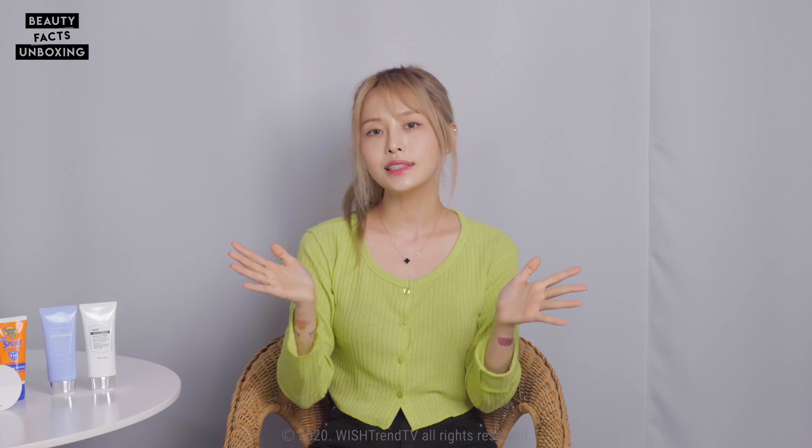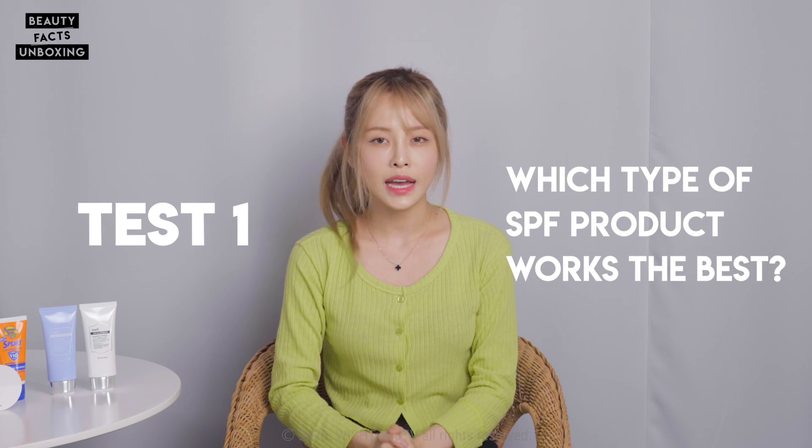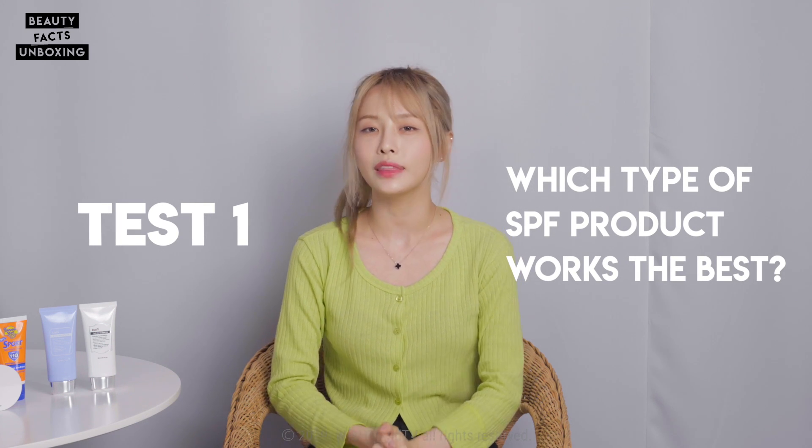For this additional video, we have prepared some interesting experiments to answer some of the questions you guys asked, so please stay tuned. Test number one: which type of SPF protection products work the best? As sunscreens develop with the cosmetic industry, we're getting so many different options like sun cushions, sun sticks, sun sprays. But how do they actually work, and do they work as well as the original sun creams? Through this experiment, I'm going to see how each variation applies and how they differ.